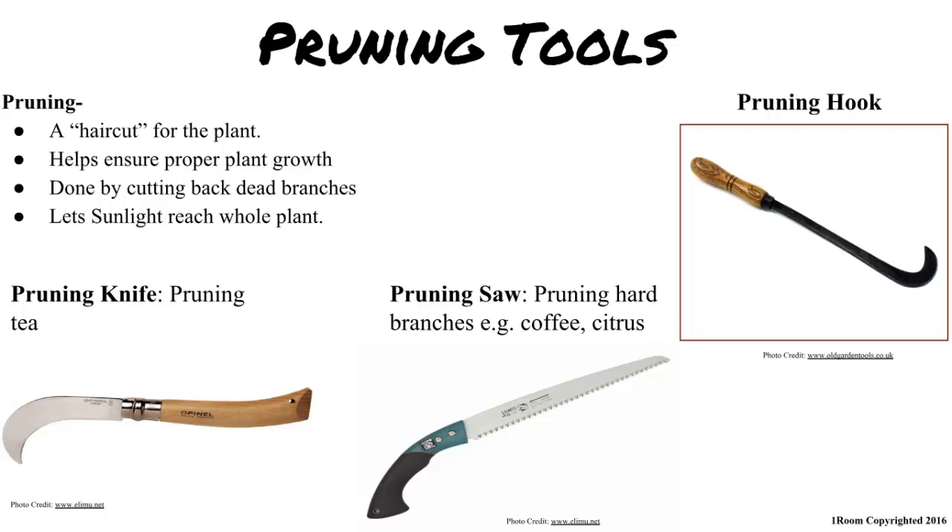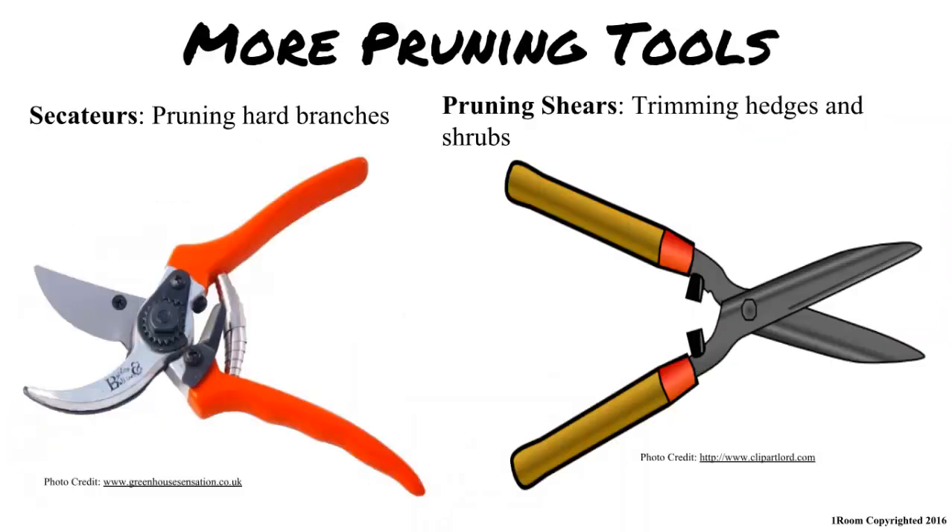Pruning? Like eating prunes? No. Pruning helps ensure proper plant growth by cutting back poor branches and allowing light and nutrients to the rest of the plant. Other pruning tools are pruning shears and secateurs. So, like a haircut? In a sense, yes.